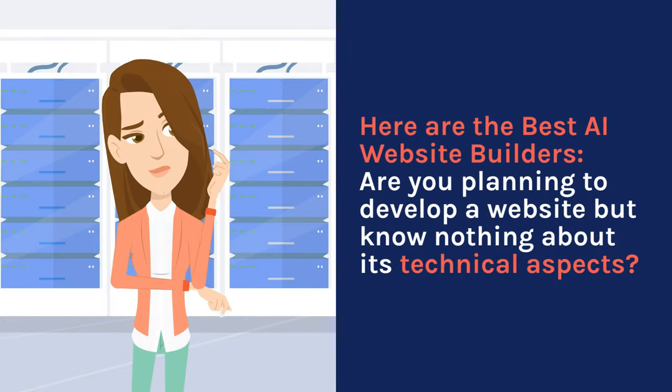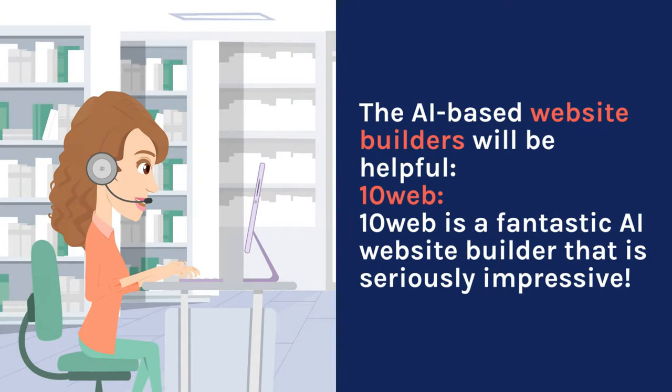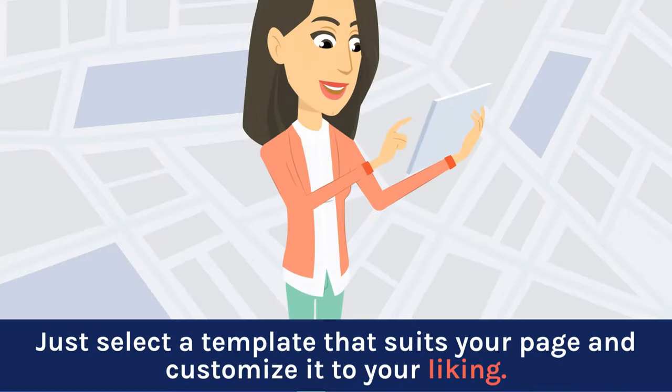Here are the best AI website builders. Are you planning to develop a website but know nothing about its technical aspects? The AI-based website builders will be helpful. 10Web is a fantastic AI website builder that is seriously impressive. The user-friendly interface of this platform enables you to easily create a website. It has various professionally designed and visually appealing templates — just select a template that suits your page and customize it to your liking.